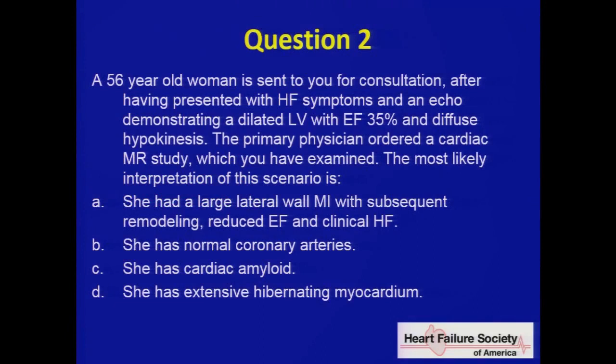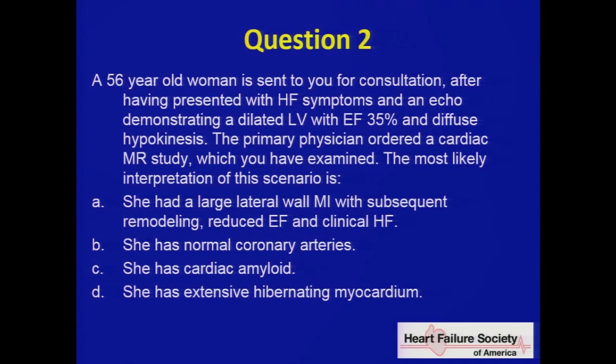Question two. A 56-year-old woman is sent for consultation after presenting with heart failure symptoms and an echocardiogram demonstrating a dilated left ventricle with EF 35% and diffuse hypokinesis. The primary physician ordered a cardiac MR study, which you have examined. The most likely interpretation is: A) large lateral wall myocardial infarction with subsequent remodeling; B) normal coronary arteries; C) cardiac amyloid; or D) extensive hibernating myocardium.